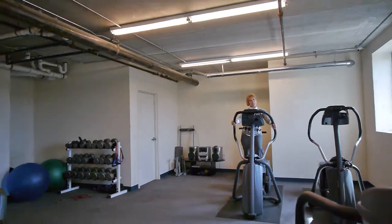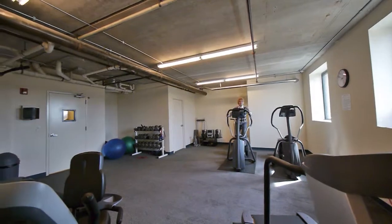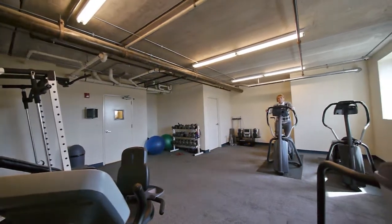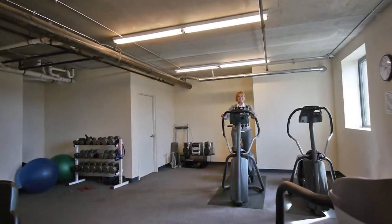Here we are in the fitness room at 900 Chicago Avenue. On your free time, you've got all kinds of exercise equipment so you don't have to belong to a club. We have what looks like a Stairmaster, weight lifting equipment, a treadmill, and a bouncy ball. You've got everything here you need.